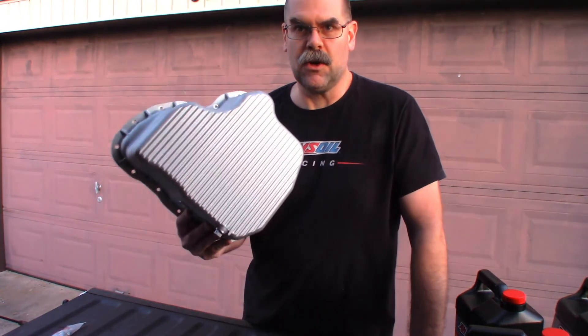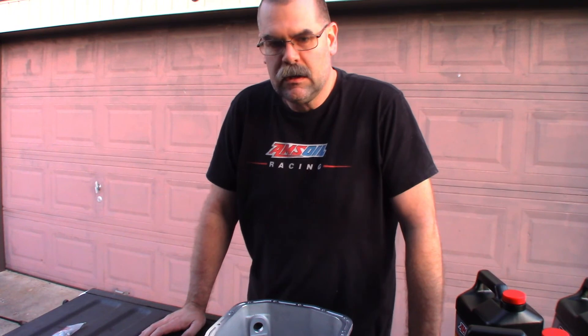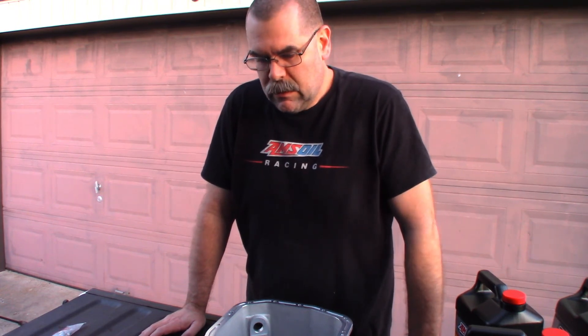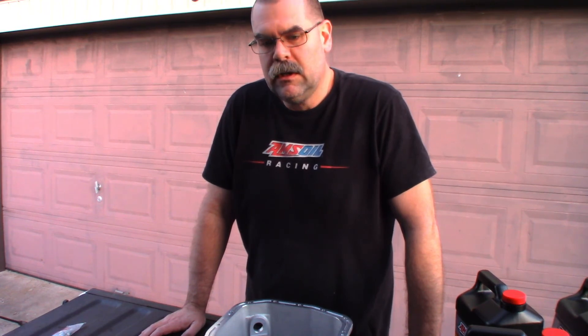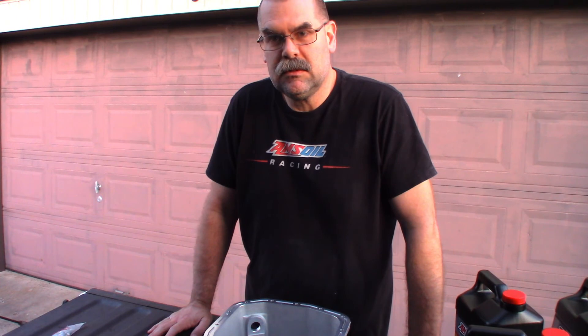This deep pan video will go on the Duramax playlist, and the AMSOIL-related content goes on the AMSOIL playlist — so click those and watch them, I've got all the related videos in one spot for you guys. Hopefully in about a week I'll get the filter information video out, and then in two to three more weeks we'll get this oil pan installed and get that done. Appreciate all the likes and subscriptions so far — subscribe and ring that bell so you get notified when I post next. The page is growing a little bit now, so I'm excited.